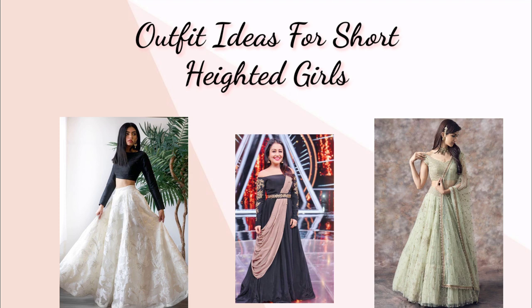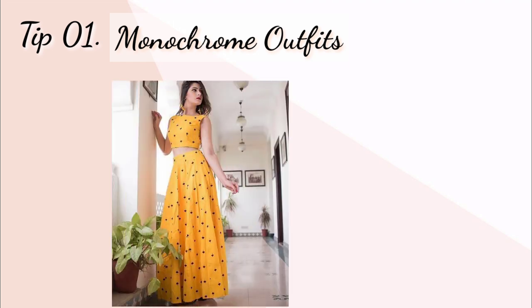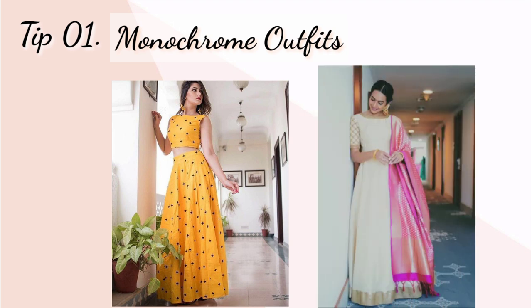Tip number one: monochrome outfit. Aap monochrome outfits try kar sakte hain jismein top and bottom both same color hote hain. Ek hi color ke outfit pahenne se beech mein koi partition nahi hota, jisse aap ke actual height dikhti hai aur aap thode lambe bhi lagte hain. Puri same color ke outfit pahenna thoda sa boring ho jata hai, to aap iske saath contrast mein dupatta ya koi bhi statement jewelry bhi add kar sakte hain.